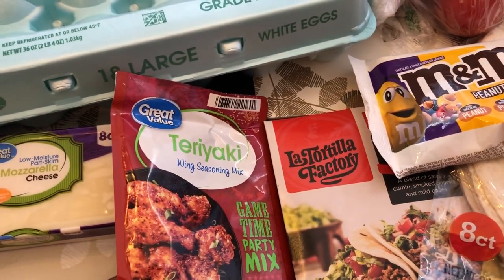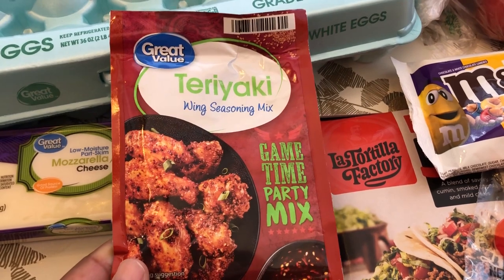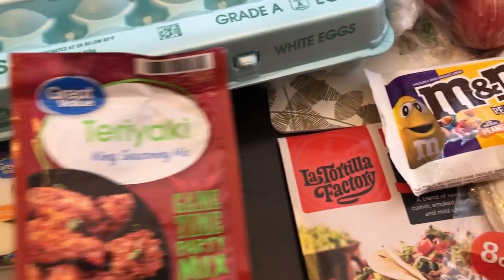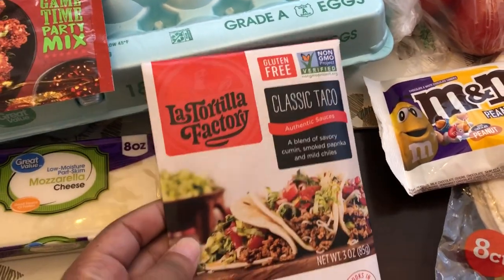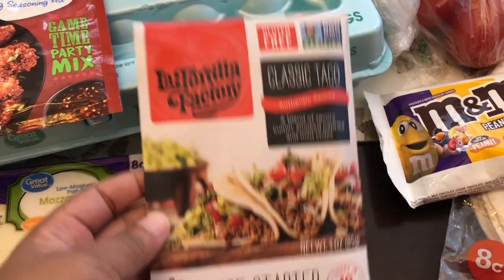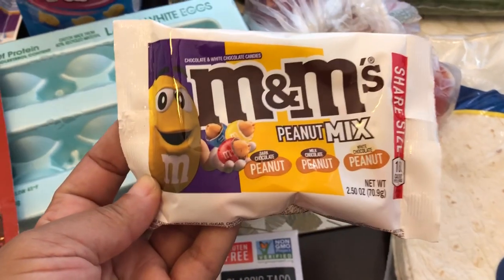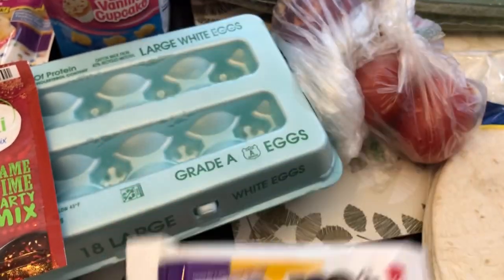These few things were impulse buys. This teriyaki wing seasoning mix looked good to me — maybe because I was hungry at the grocery store. I also grabbed a taco seasoning from a brand I really like but haven't tried their taco seasoning before, so I wanted to give it a try. I found these M&Ms at the checkout stand — the peanut mix, and you get dark chocolate, milk chocolate, and white chocolate.